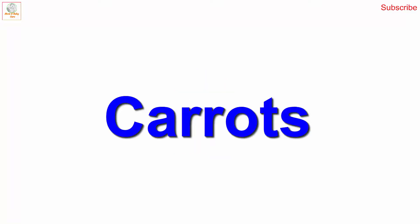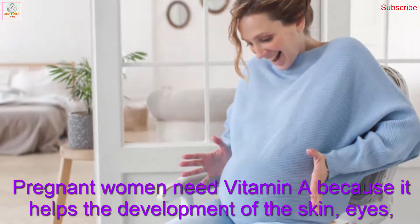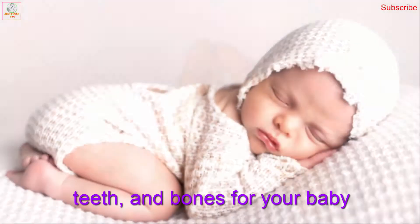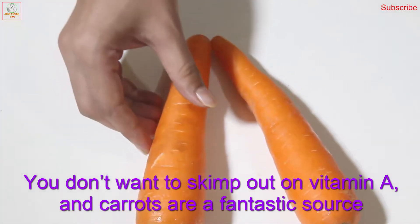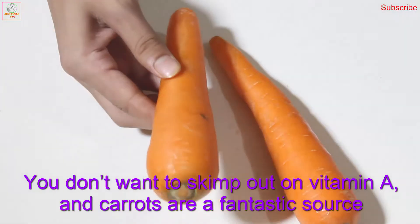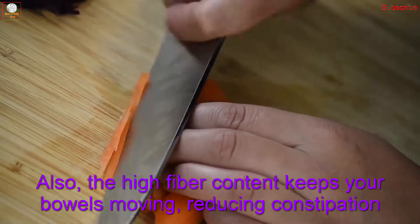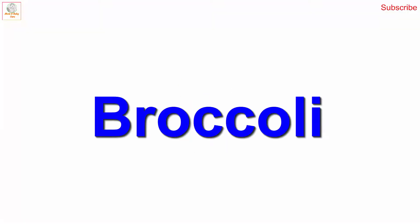Number two: carrots. Pregnant women need vitamin A because it helps the development of the skin, eyes, teeth, and bones for your baby. You don't want to be lacking in vitamin A, and carrots are a fantastic source. The high fiber content also keeps your bowels moving, reducing constipation.